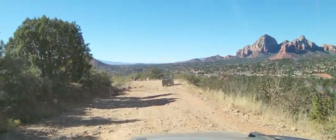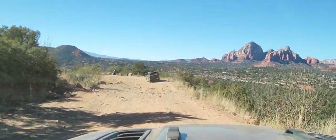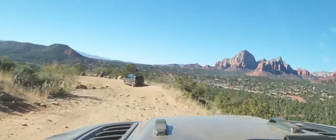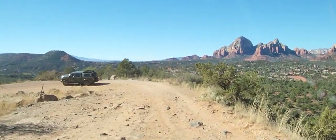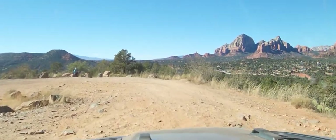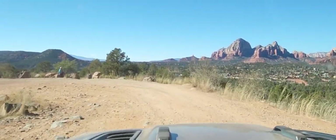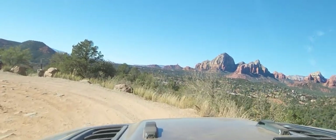Javi had no problems with his truck — four-wheel drive, three and a half inch lift. Mine's a stock Rubicon with 35 inch tires and no lift. And then Fabian behind us has got a three or four inch lift on his Tundra, but it is a two-wheel drive Tundra.